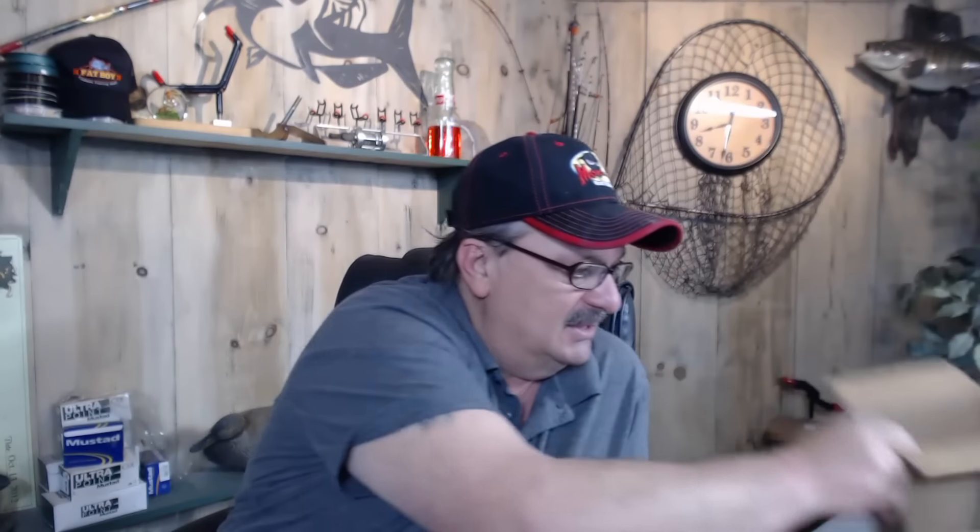We're going to give these mystery tackle boxes away, as I promised in the last video. We read everybody's comments on the video and it's just cool to see so many guys that enjoy the sport of fishing — whether you're bluegill fishing, catfishing, or anything. We're going to end up giving three boxes away, so stay tuned guys.